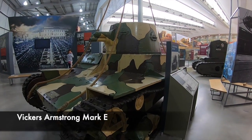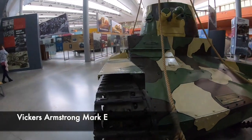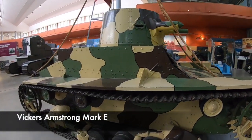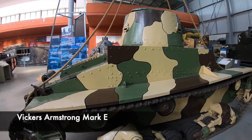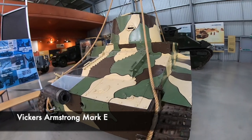Here you can see the Vickers Marquee, made in 1928. It was a successful design commercially, as it was sold to 12 nations, however only 150 of these were actually built. This tank was highly influential to later tank design, and the Type A model was fitted with two machine guns.